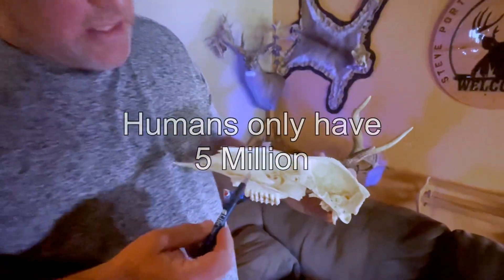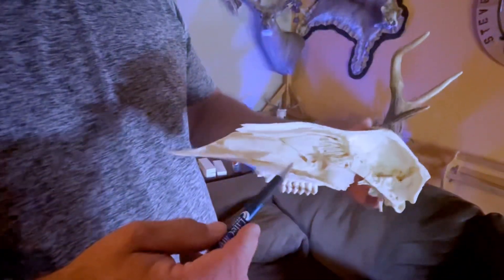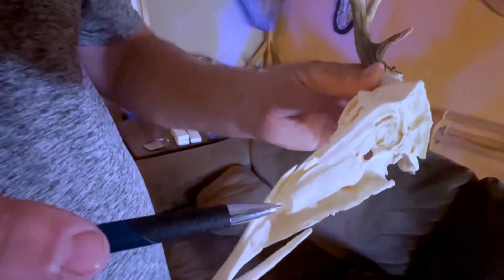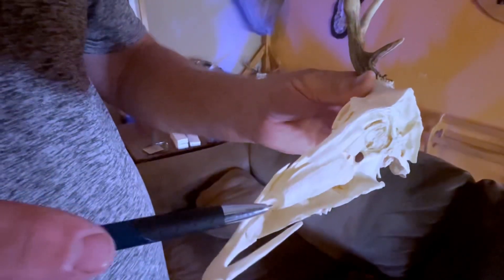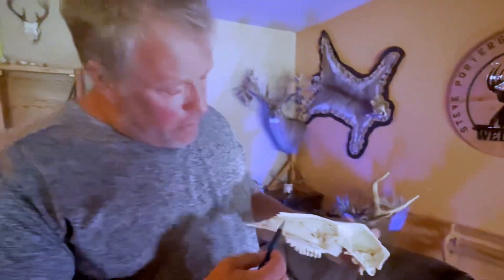The buck's walking around and this is his nasal passage right here. This is all millions of scent receptors. You can see it's kind of rolled up like a fruit roll-up in there. He inhales and what does he smell? He'll smell your shampoo, your dog, your gun oil, your boot oil, and doe urine.